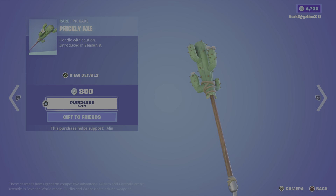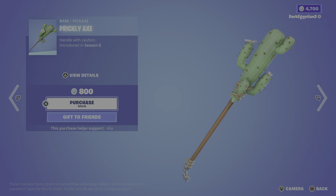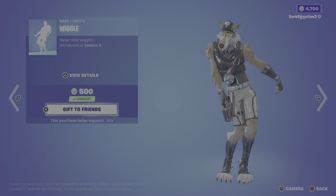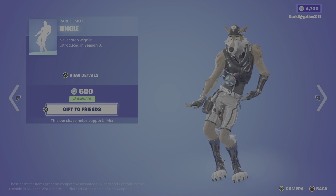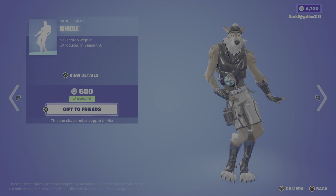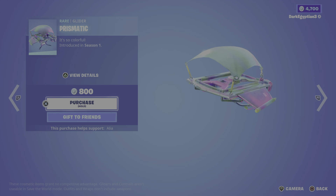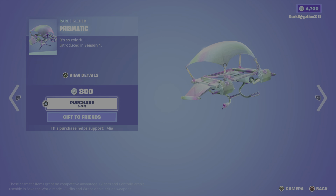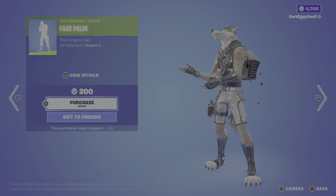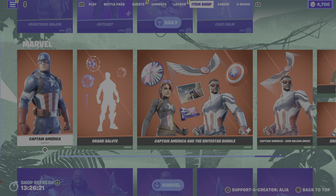Moving on to the daily store items, we have the Prickly Axe — 'Handle with Caution,' first introduced in OG Season 8. Let's do that swing animation — definitely don't want to get pricked with this. Moving on to the Wiggle emote — 'Never Stop Wiggling,' first introduced in Season 3. I remember when it first dropped, it was so cool, and it still is now. Moving on to the Prismatic glider — so colorful, first introduced in OG Season 1. Last but not least, we have the Face Palm — 'The Cringe is Real,' first introduced in OG Season 3.